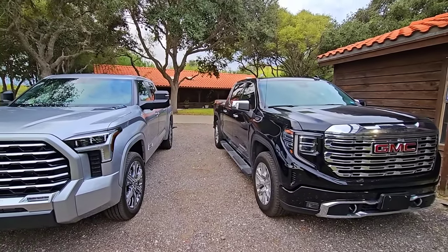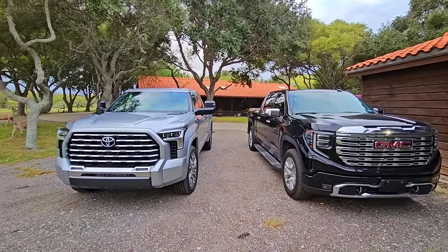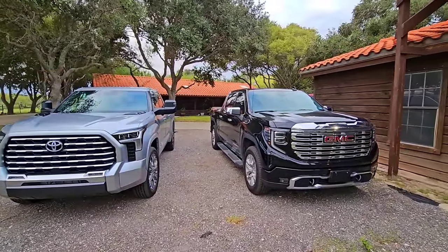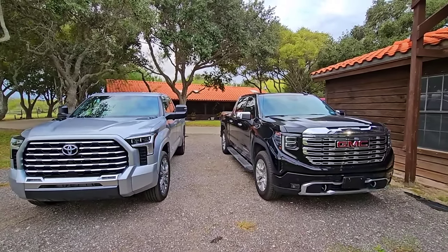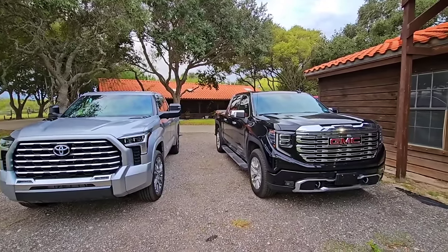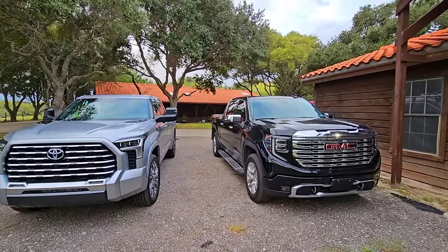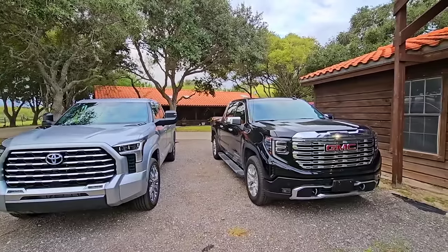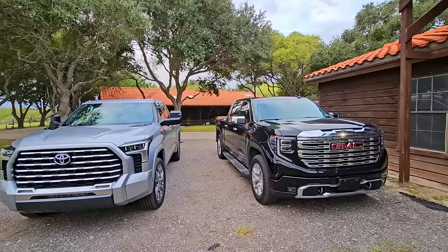Both trucks are absolutely amazing, and most people will get the truck they gravitate to most or the brand they've owned longest. But as a head-to-head comparison, that's my analysis — I wanted to make it simple, like sitting around a fire pit talking about pros and cons of both trucks. I hope I accomplished that.